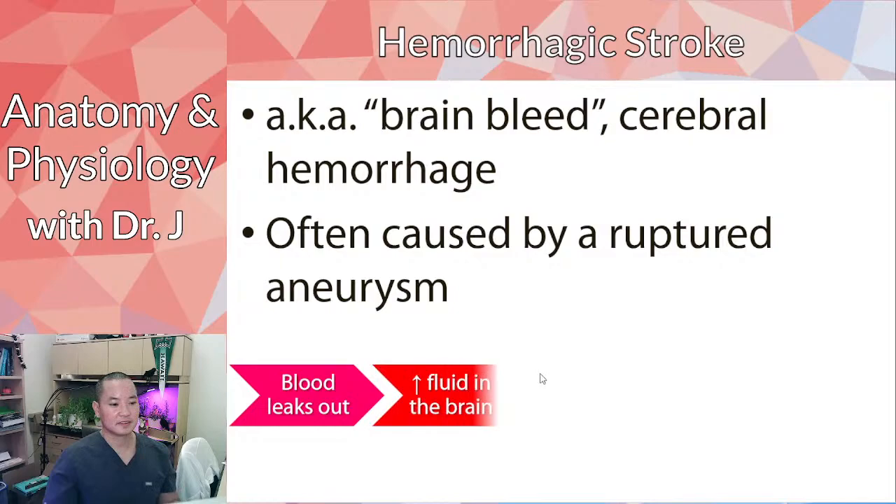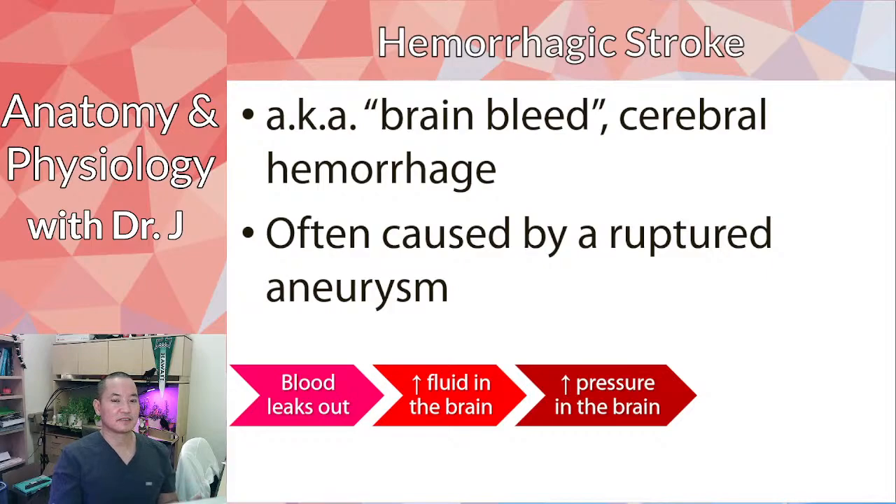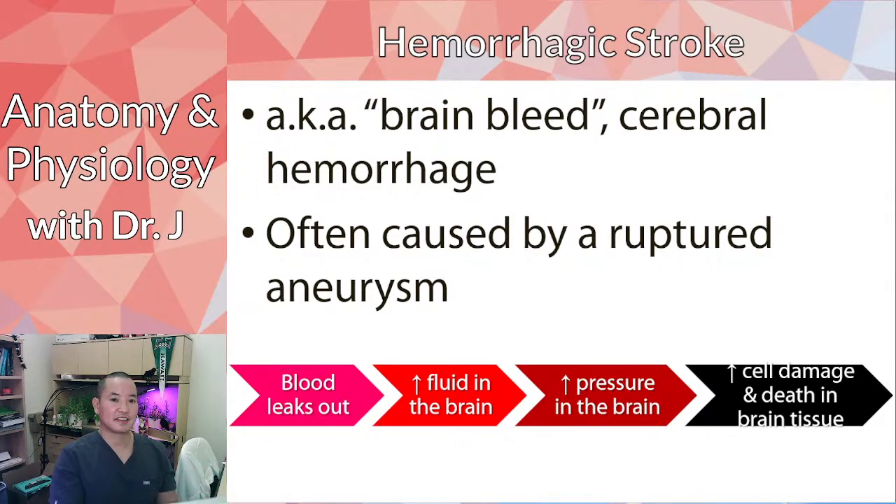Blood leaks out, often due to an aneurysm. It's not just about starving downstream tissues of blood — where is that blood going to go? It goes to the surrounding tissues of the brain, causing increased fluid in the cranial cavity and increased pressure on the brain itself. That increased pressure affects brain cells through mechanical stress and also squeezes other blood vessels against the hard skull, cutting off more blood supply. So all that fluid accumulating causes a massive amount of cell death and damage.